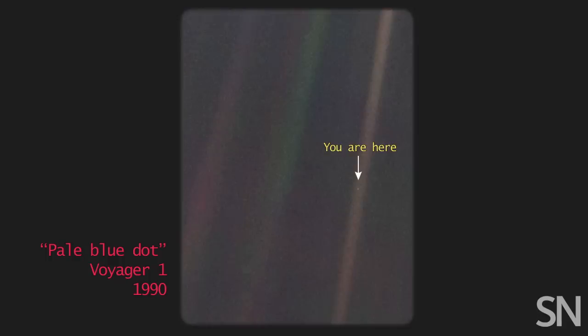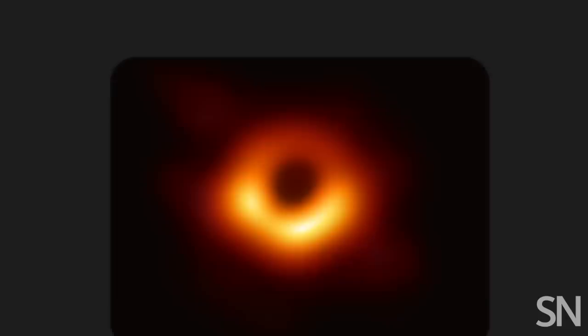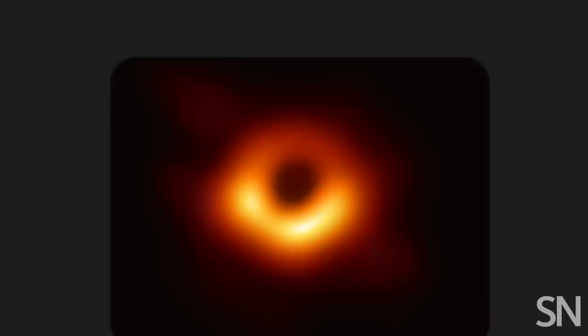It's also just cool. Whether it's a pale blue dot or a pristine portrait of Pluto, seeing has always offered us a new perspective on the universe. Humans are very visual, and we love having images. Having an actual picture of a black hole is just going to blow people's minds.